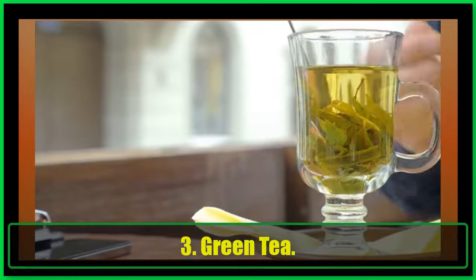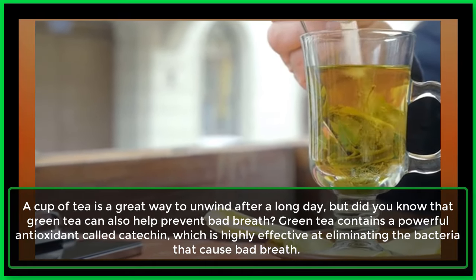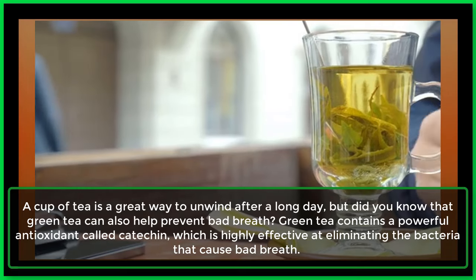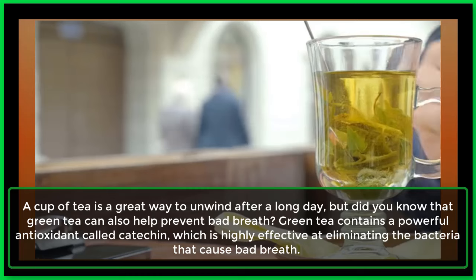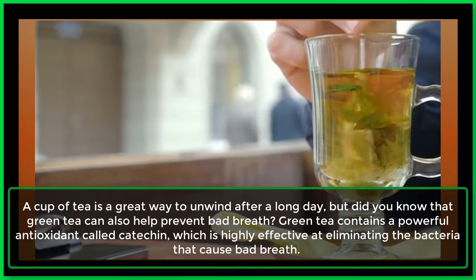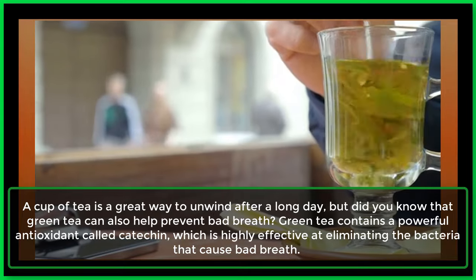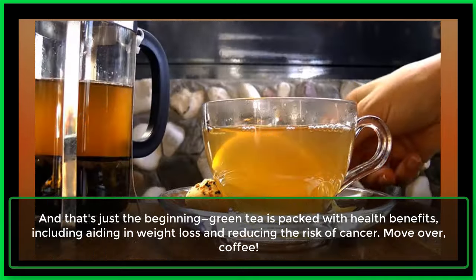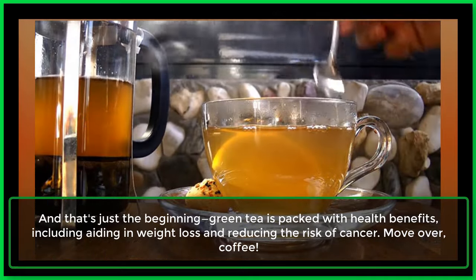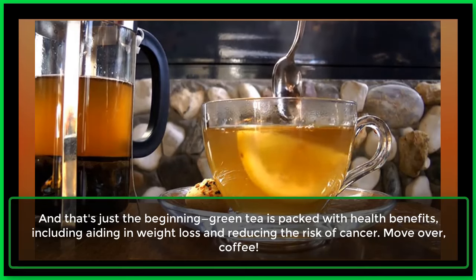3. Green tea. A cup of tea is a great way to unwind after a long day, but did you know that green tea can also help prevent bad breath? Green tea contains a powerful antioxidant called catechin, which is highly effective at eliminating the bacteria that cause bad breath. And that's just the beginning — green tea is packed with health benefits, including aiding in weight loss and reducing the risk of cancer.